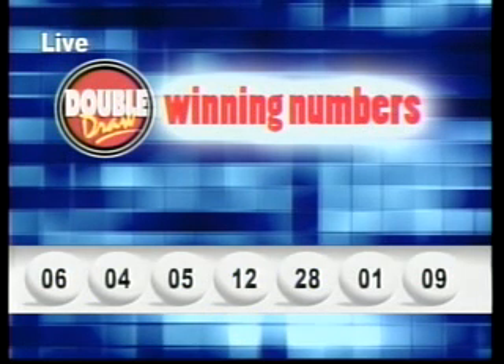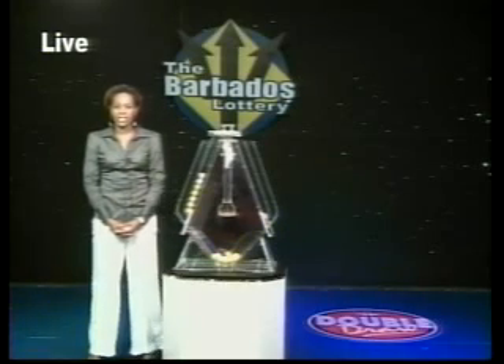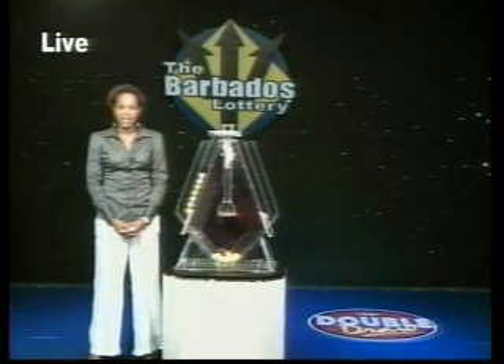Here's a look at some of our latest winners. Congratulations from all of us at the Barbados Lottery. Join us at 4:45 p.m. on 98.1 The One for the next Double Draw Show.